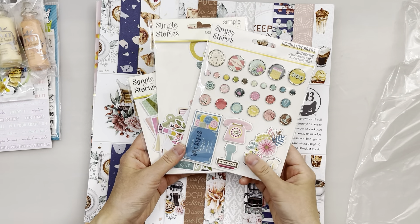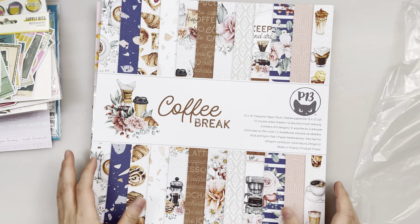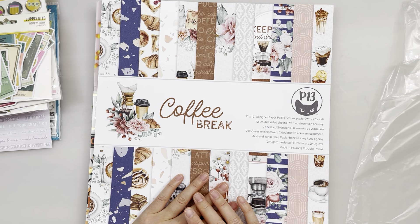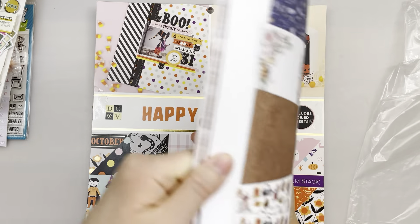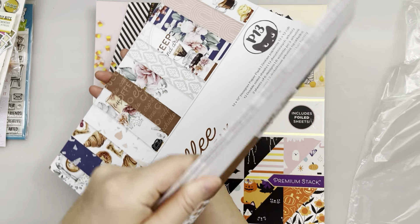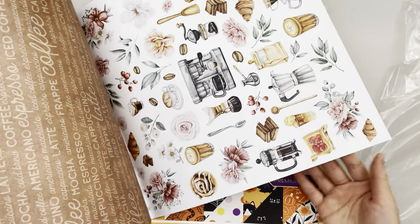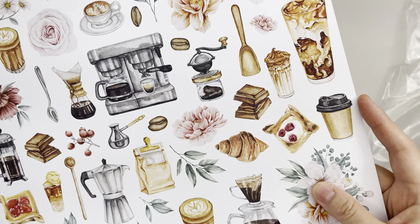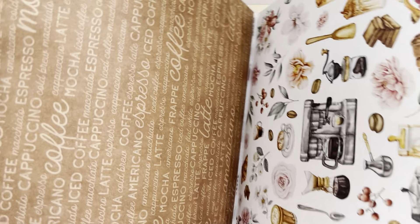I probably got stuff from many different stores and bought so much. Let's move on to this Coffee Break collection. I've got some coffee dies from Chaos Craft and I didn't have any coffee paper, so I thought it would be nice to pair it with some coffee paper. This paper pad is from P13, called Coffee Break, and it has really nice colors — not all brown, it has some pops of color. It has croissants and all these different pastries, drinks, and flowers to match.